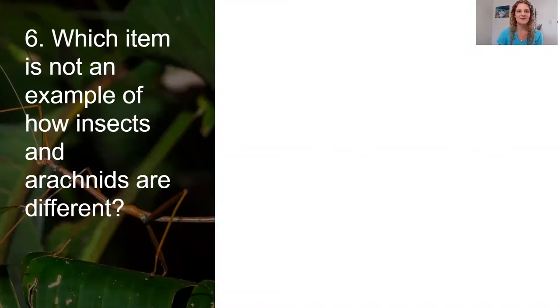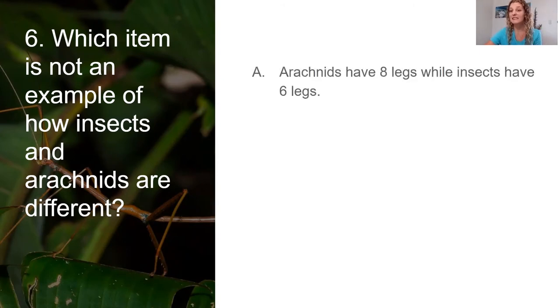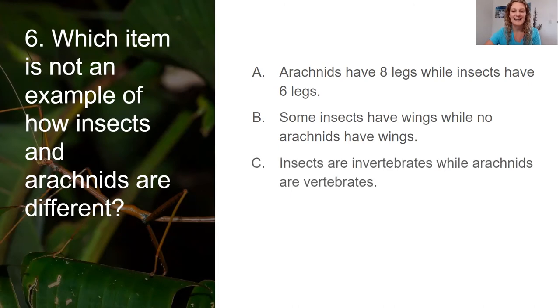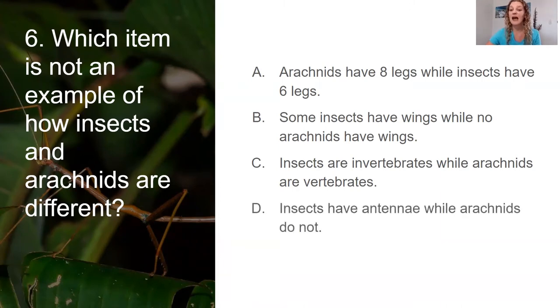Moving right along to number six. Which item is not an example of how insects and arachnids are different? A, arachnids have eight legs while insects have six legs. B, some insects have wings while no arachnids have wings. C, insects are invertebrates while arachnids are vertebrates. D, insects have antennae while arachnids do not. This is a tough one — go ahead and talk about it.